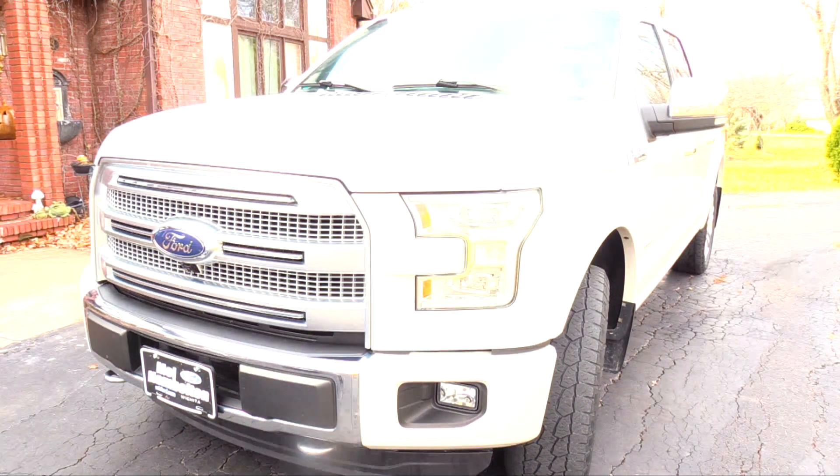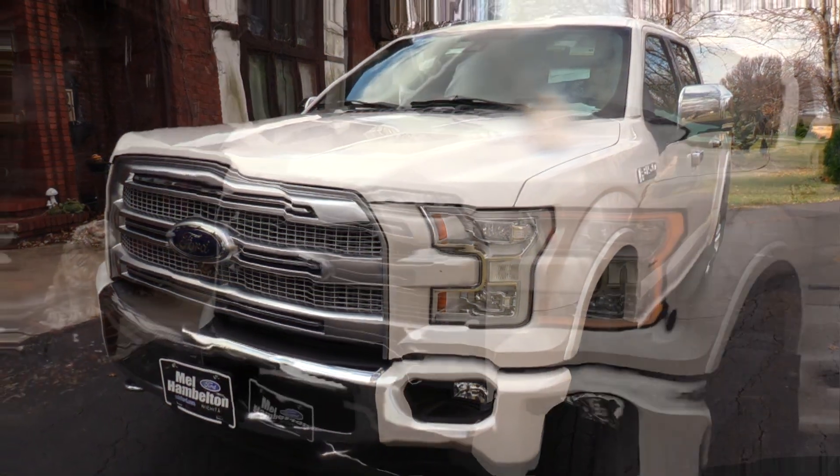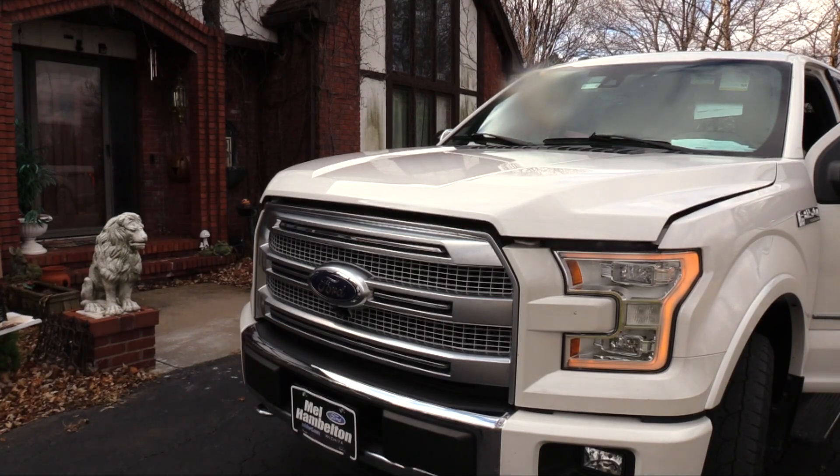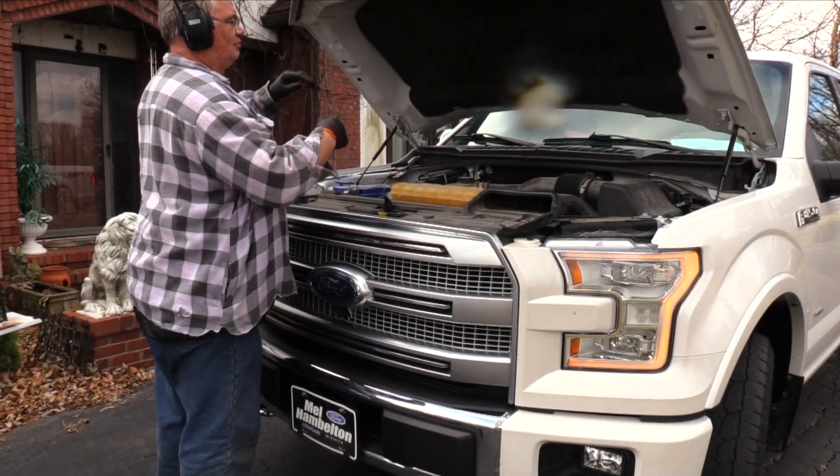Today's project is a 2015 Ford F-150 whose oil service meter indicates it's time for fresh oil and a new filter. With the hood open, it's a great time to inspect the engine and service the other fluids to keep the engine running like new.